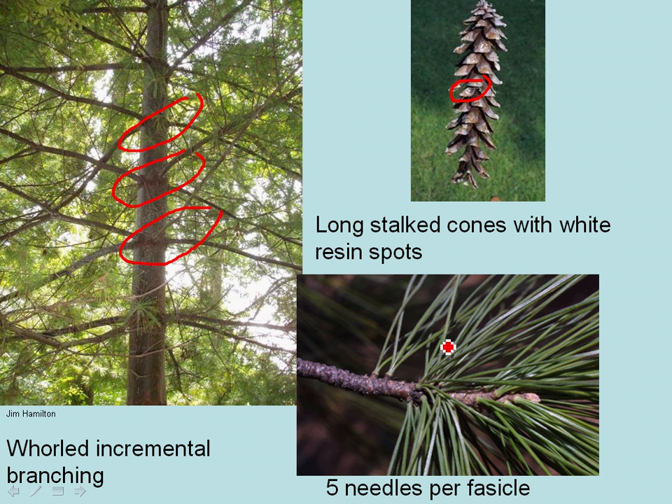Another key distinguishing characteristic is five needles per fascicle, or five needles per bundle of needles that you see on the tree. The internodal or incremental branching, the stalked cones with kind of white resin spots, and five needles per fascicle are the key identifying features of eastern white pine.